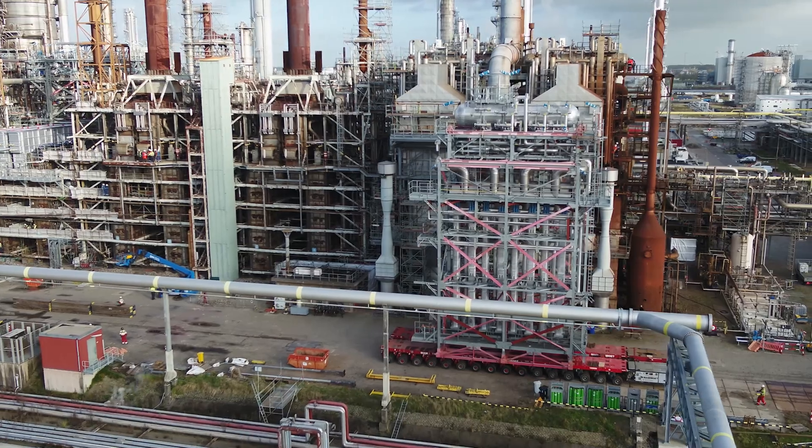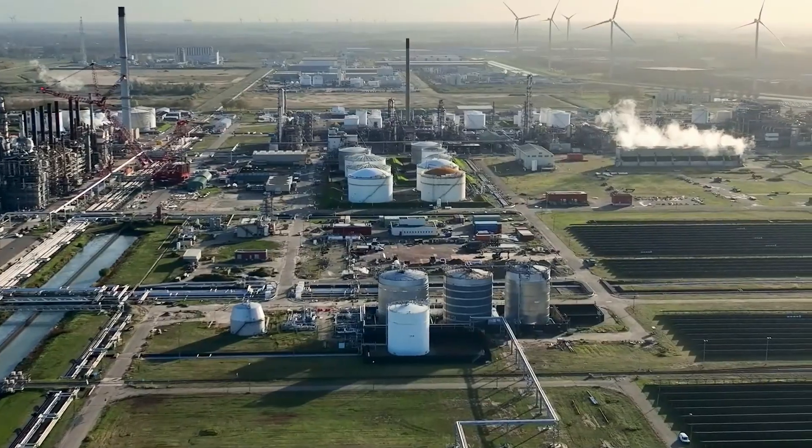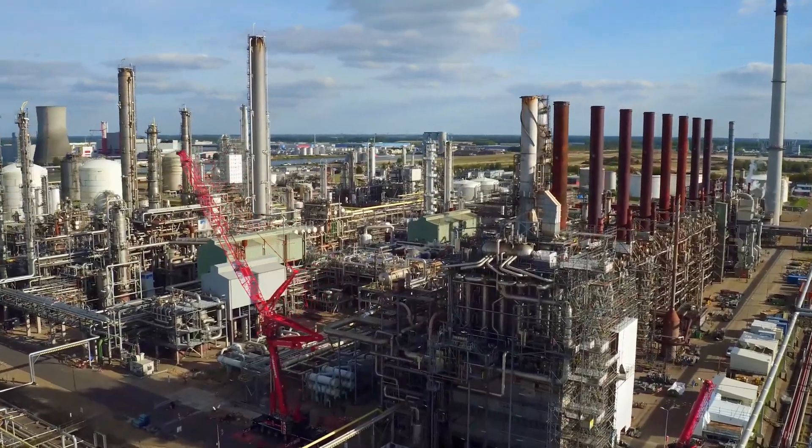Switching to low-carbon energy and feedstock and improving overall energy efficiency are some of the ways in which the chemicals industry is working to reduce its overall emissions. And I, for one, am happy that my hat and my coat could be made using fewer emissions.